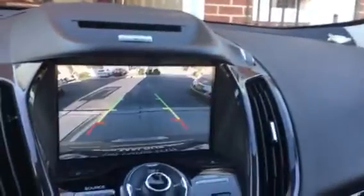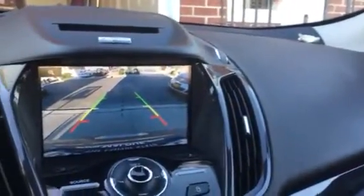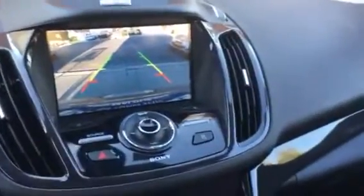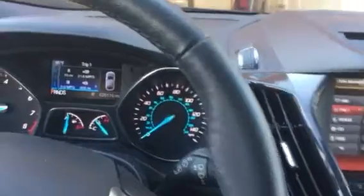We've got the backup camera, sensors, and trajectory. It does jump back on the driveway which is a little annoying, but that's okay.